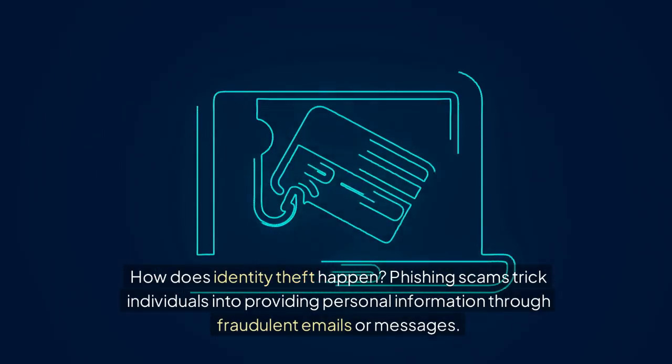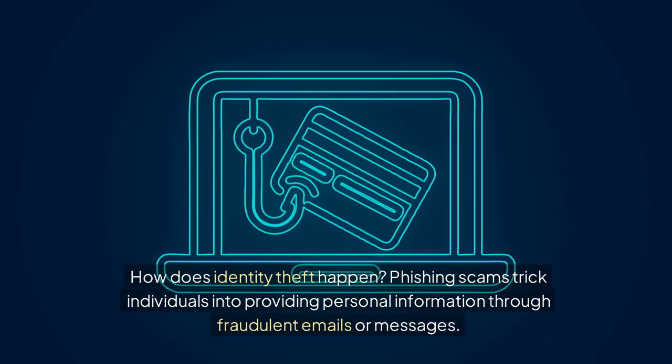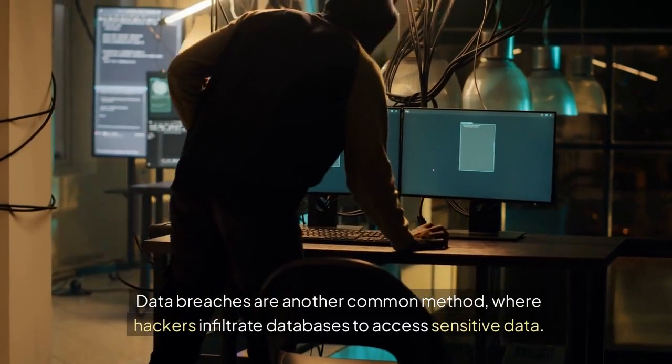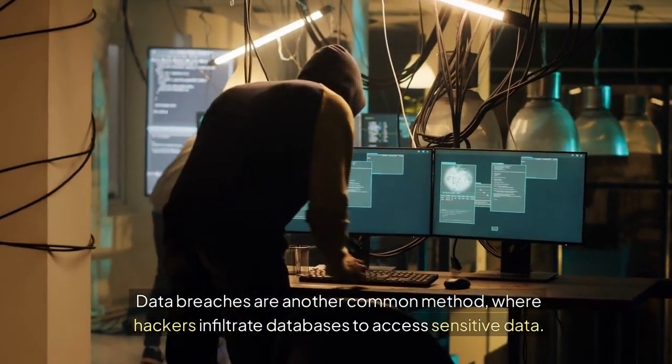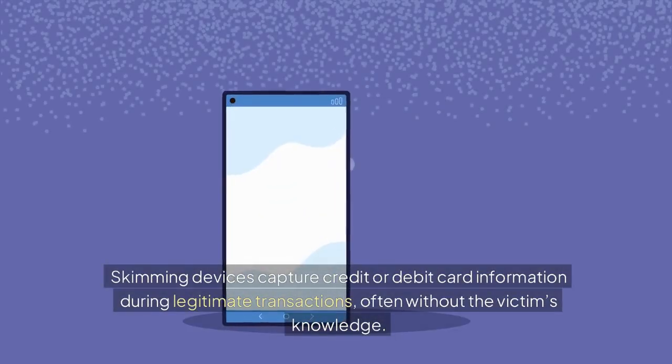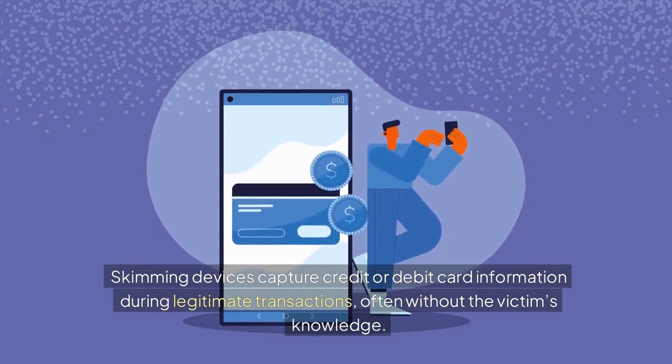How does identity theft happen? Phishing scams trick individuals into providing personal information through fraudulent emails or messages. Data breaches are another common method, where hackers infiltrate databases to access sensitive data. Skimming devices capture credit or debit card information during legitimate transactions, often without the victim's knowledge.